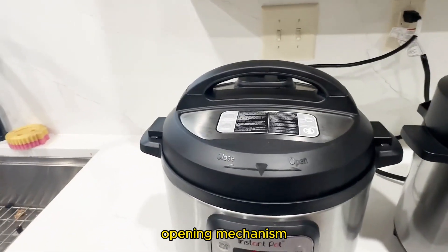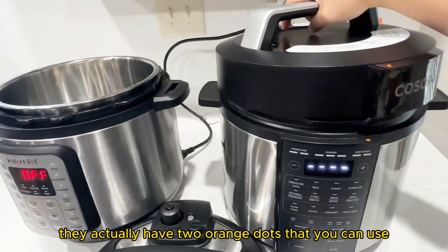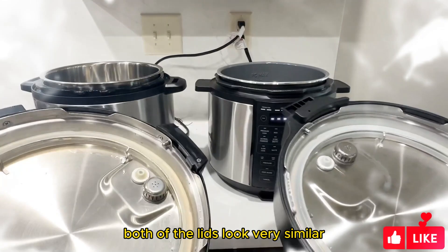The opening mechanism is also very similar. Twist the lid to the right side and then it opens. One thing that's different on Kasori is they actually have orange dots that you can use as a visual alignment to close the lid. Both of the lids look very similar.